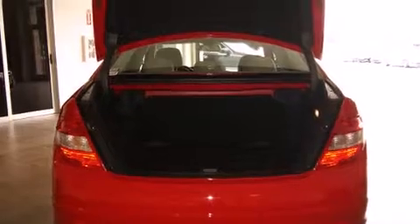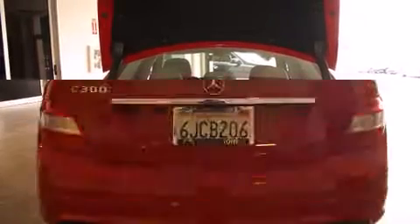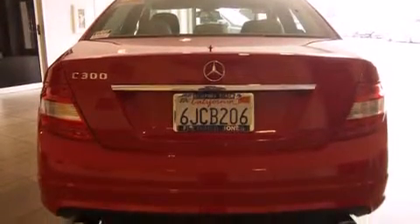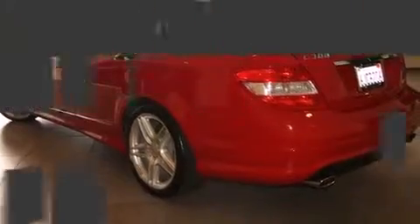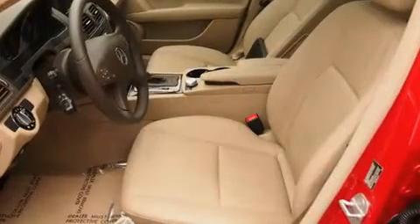Mercedes-Benz prioritized practicality, efficiency, and style by including front and rear reading lights, an outside temperature display, turn signal indicator mirrors, remote keyless entry, and power seats. For drivers who enjoy the natural environment, a power moonroof allows an infusion of fresh air.